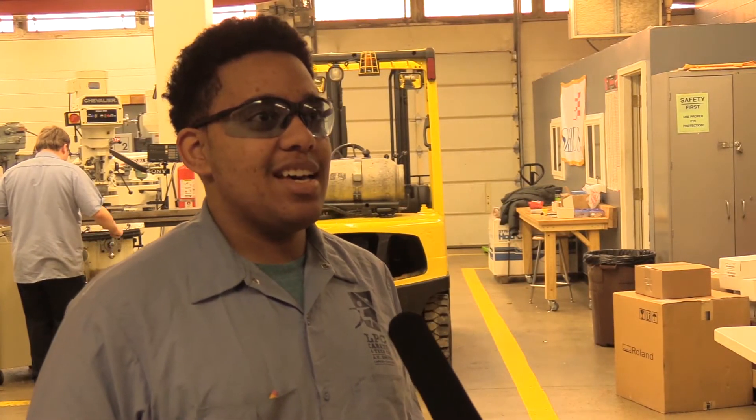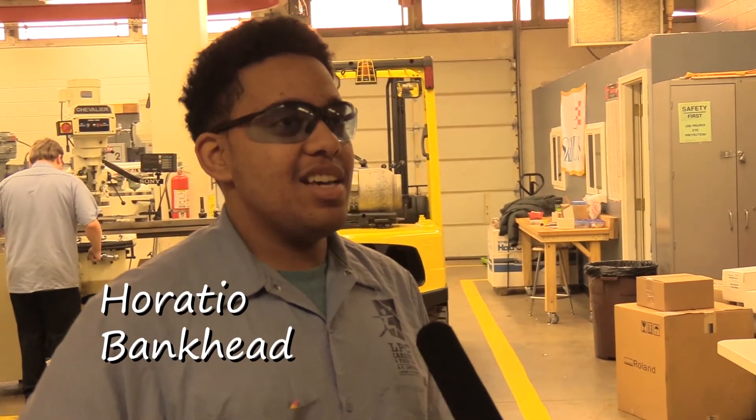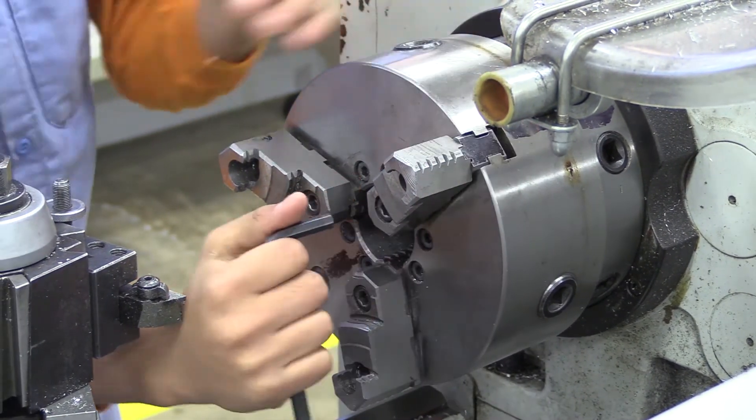Right now what I'm doing is a project for the lathe — making a hammer. It's pretty fun. Sometimes it gets difficult because there's stuff I don't really know, but I'm eager to learn new things.